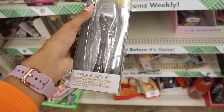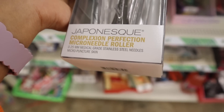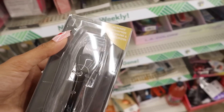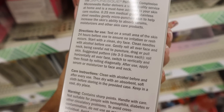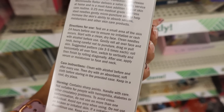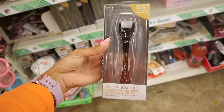Down here they have the Complexion Perfection Micro Needle Roller — 0.25 millimeter medical grade stainless steel needles that micro-puncture skin. It says it increases absorption of serums and moisturizers. Test on a small area of skin 24 hours before use. Start with a clean dry face and clean the needles with alcohol. I really want to try this but I'm asking for your thoughts on my Instagram stories. The dollar store is definitely stepping up their game.